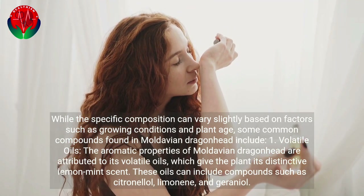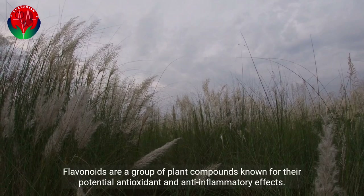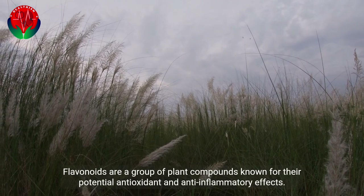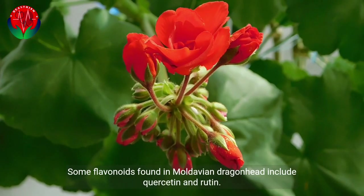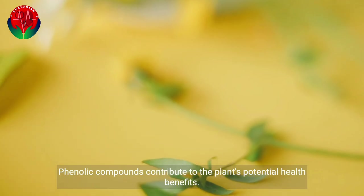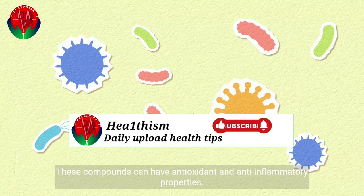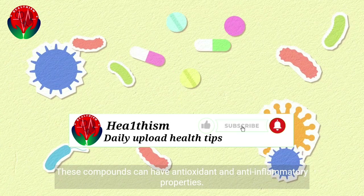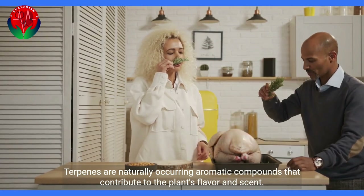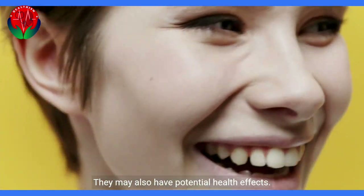These oils can include compounds such as citronellol, limonene, and geraniol. Flavonoids are a group of plant compounds known for their potential antioxidant and anti-inflammatory effects; some flavonoids found in Moldavian dragonhead include quercetin and rutin. Phenolic compounds contribute to the plant's potential health benefits, with antioxidant and anti-inflammatory properties. Terpenes are naturally occurring aromatic compounds that contribute to the plant's flavor and scent, and may also have potential health effects.